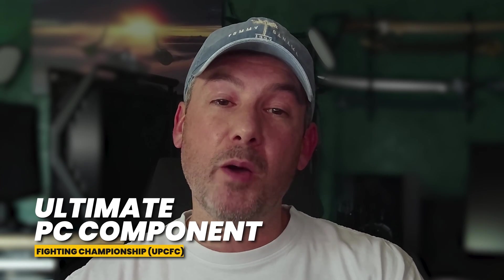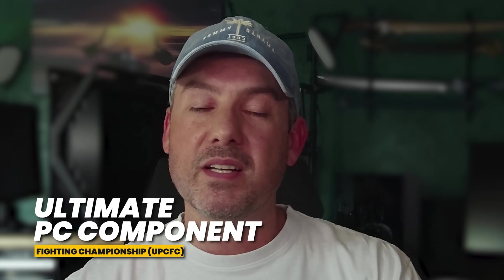My name is Matt. I'm a former rocket scientist, and my goal is to help you make the right component choices and put them together the right way every single time. In the UPC-FC series, we've been helping you make the right choice by pitting two components against each other in the PC Octagon to see who wins.